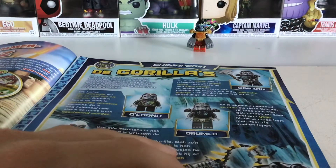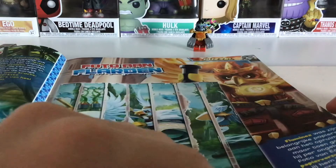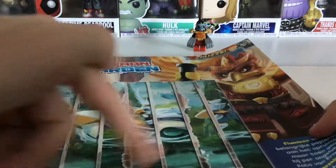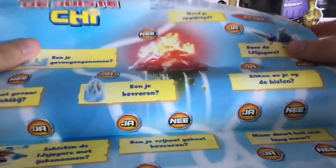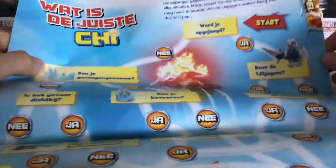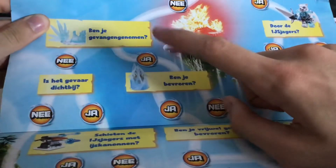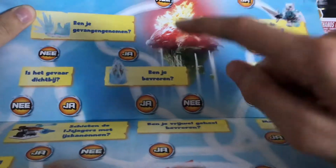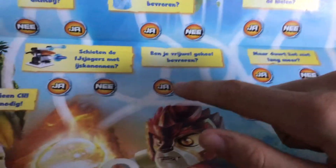LEGO Chima is a controversial theme but I really like it. There's a puzzle where you need to find every single piece to correct it. Then we have a 'What is your chi?' quiz. Are you being hunted? No. Are you a prisoner? Yes. Have you been frozen before? Sure. Completely frozen? Sure. Result: fire chi!